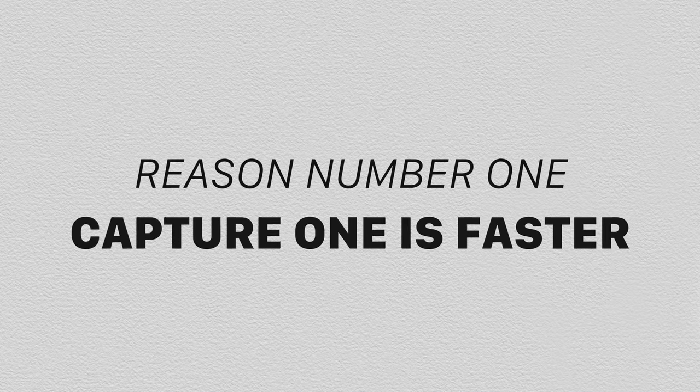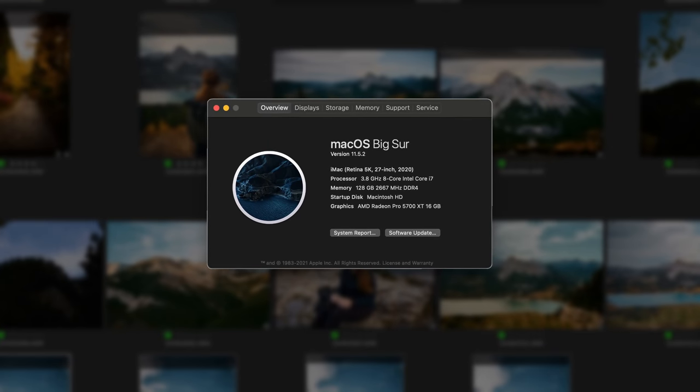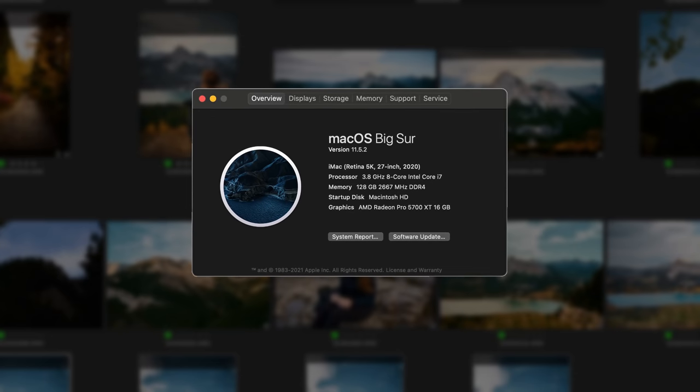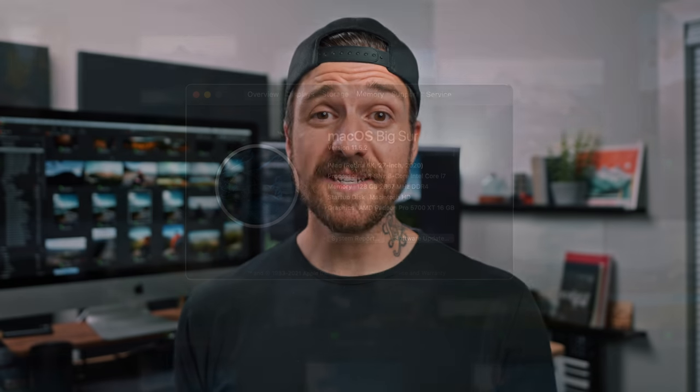The first and maybe most important reason why I'm switching to Capture One is because it's faster. I haven't done any benchmark tests, but in my personal experience both editing and exporting, I've noticed a speed bump with Capture One — my workflow feels faster, things just happen snappier. For context, I'm using a 2020 27-inch iMac 5K with a 3.8 GHz 8-core i7 processor, upgraded graphics card, and 128 gigabytes of RAM. Even on that decent machine, Lightroom feels laggier and slower to respond when editing or culling through photos.